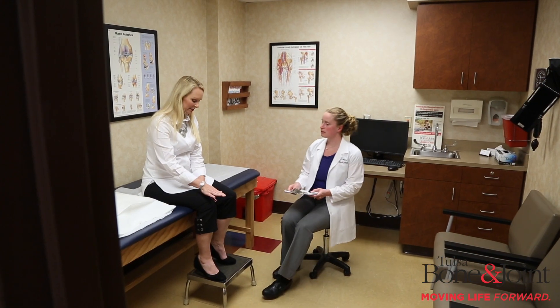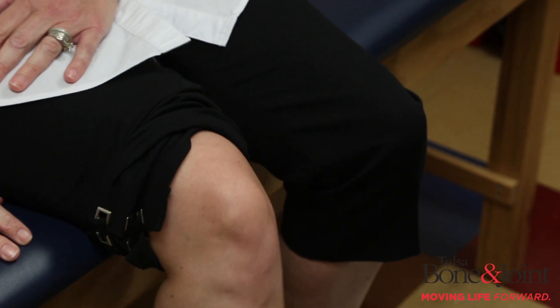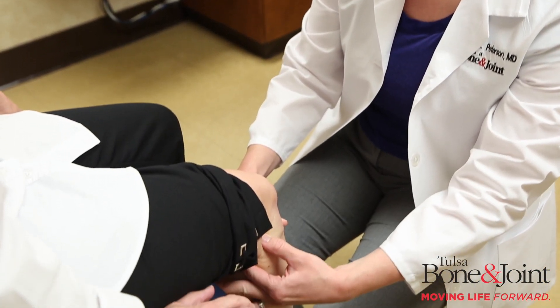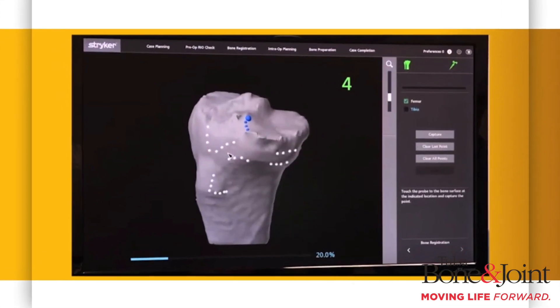We do all perform traditional knee replacements as well as robotic knee replacements. We all feel very comfortable doing a knee replacement in the traditional way and giving you a long-lasting knee replacement. We just think that using the robotic technology makes us that little bit better. Again, I am Dr. Jennifer Peterson with Tulsa Bone & Joint, and we are all looking forward to helping you move your life forward.